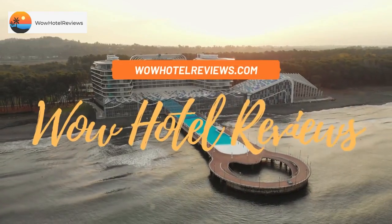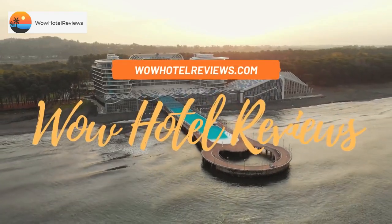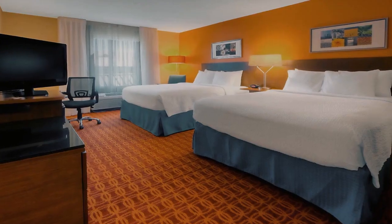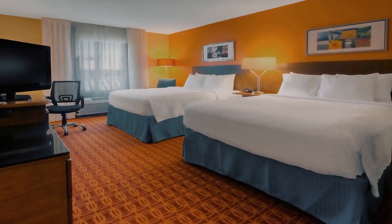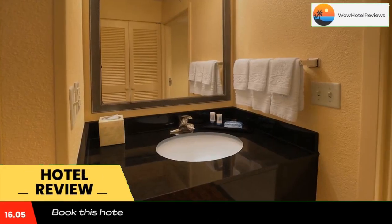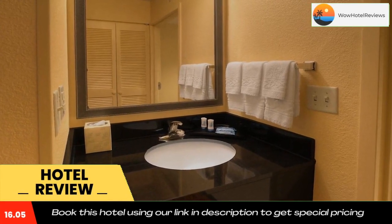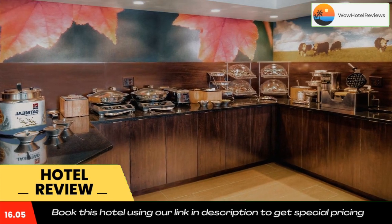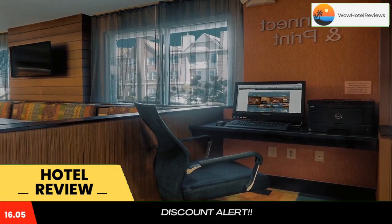Hello guys, welcome to Wow Hotel Reviews. Today I am reviewing Fairfield Inn and Suites Memphis Germantown. It's a three-star hotel. Please use our Booking.com link in the description to book the hotel and get special pricing. Some of the most popular facilities are one swimming pool, free parking, free Wi-Fi, non-smoking rooms, family rooms, and a fitness center.